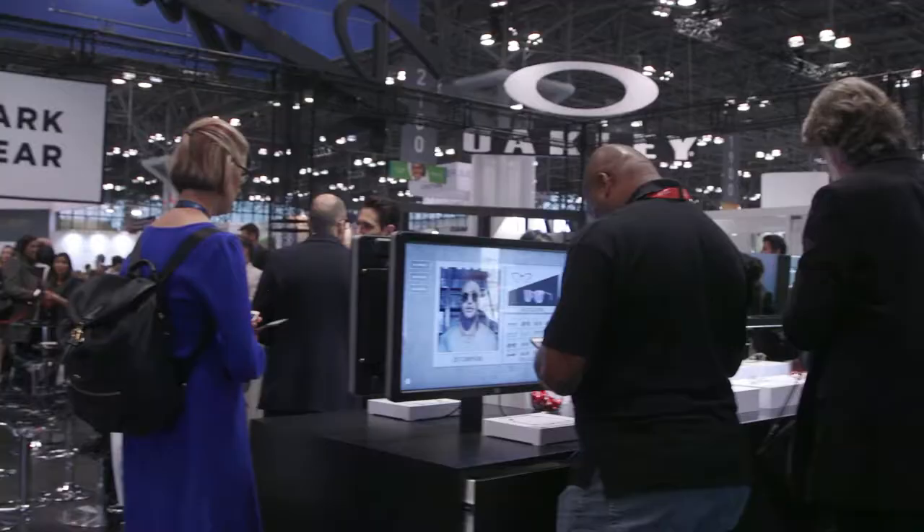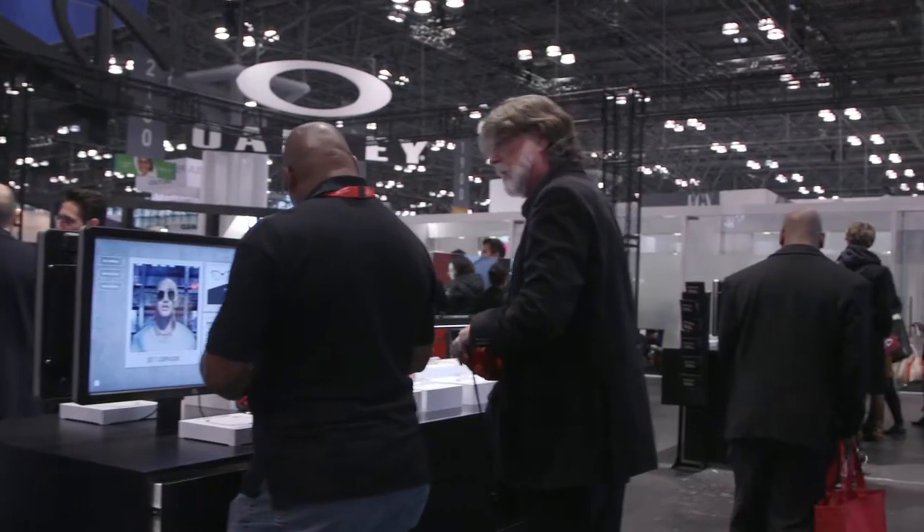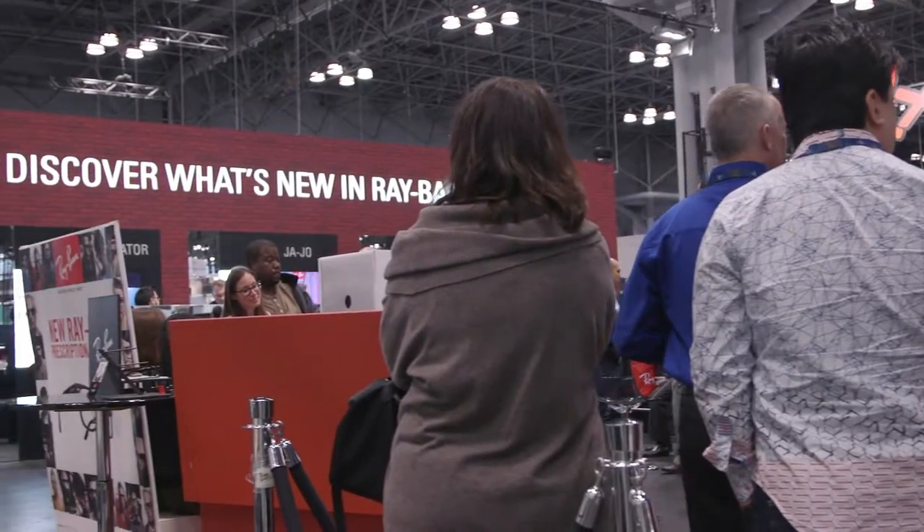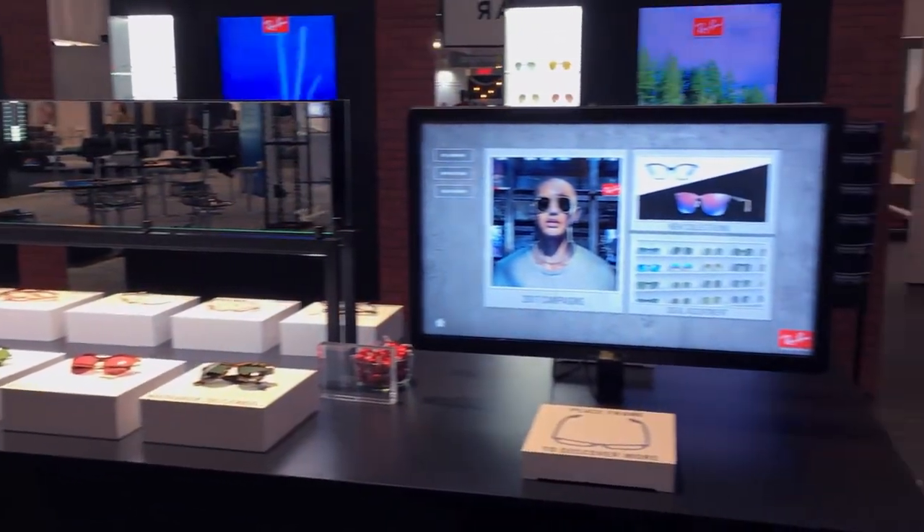At this year's Vision Expo, Ray-Ban turned to Float Hybrid to communicate the brand's new campaigns with a one-of-a-kind interactive experience. The result: the Ray-Ban Smart Table.